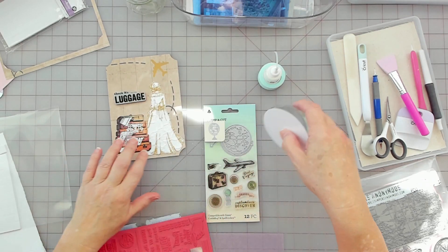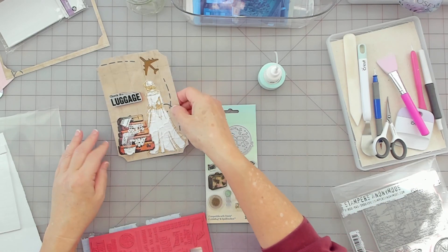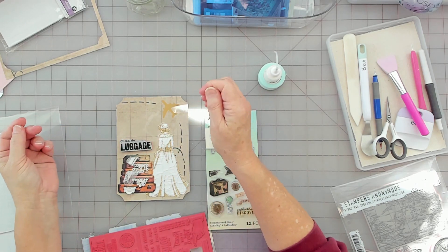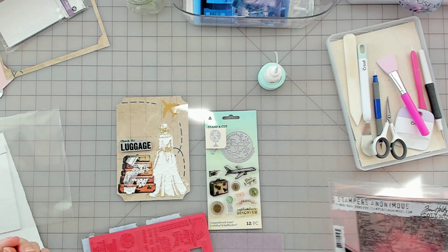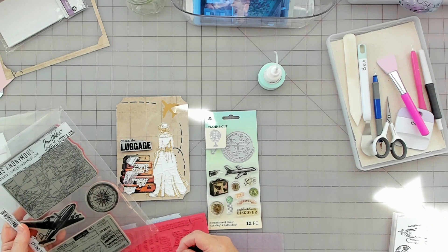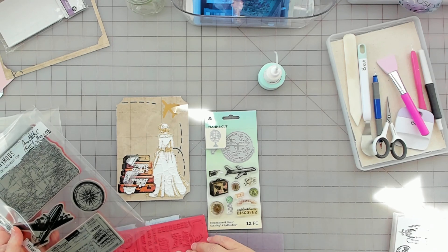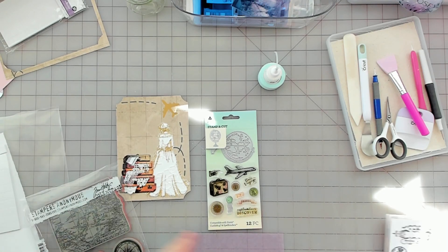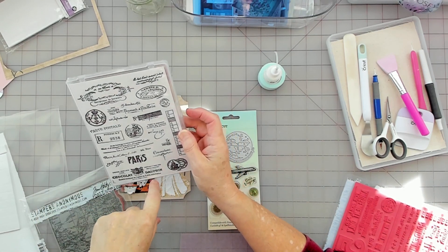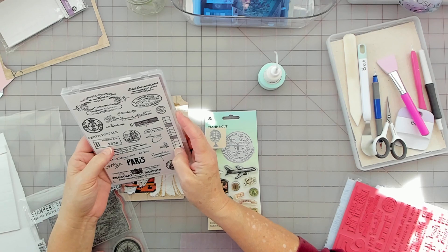Let's just see if we're sticking here. I can always squirt some glue under there. I like that. So luggage — I wonder if I just do a tag. What's this one? Oh, it's got an airline ticket. Maybe I'll just do the airline ticket. And then I have this one here — it has Paris on it. Oh, this is Seven Gypsies — that's a cool one too.